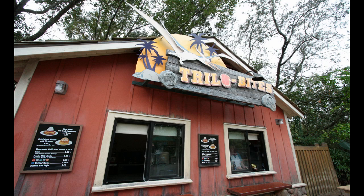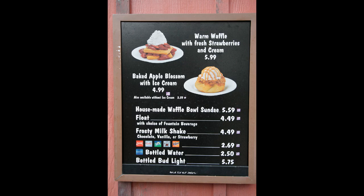Over to Animal Kingdom, the former Petra Fries — called Trilobites for several years — used to serve turkey legs, but what I noticed this past weekend is that it now serves desserts such as the waffle bowl sundae and so forth. I didn't try any of them to see how big they are.